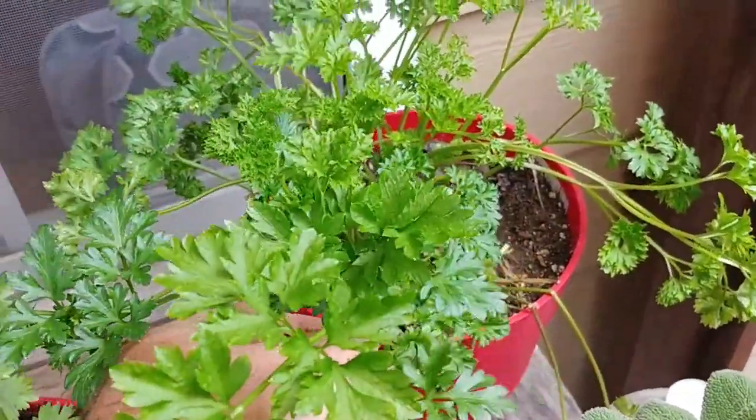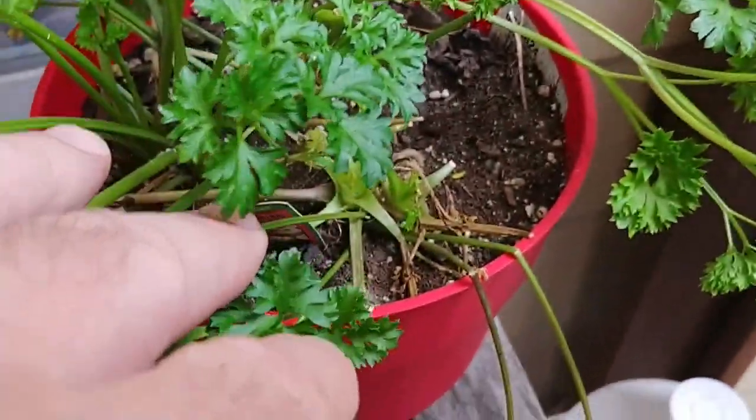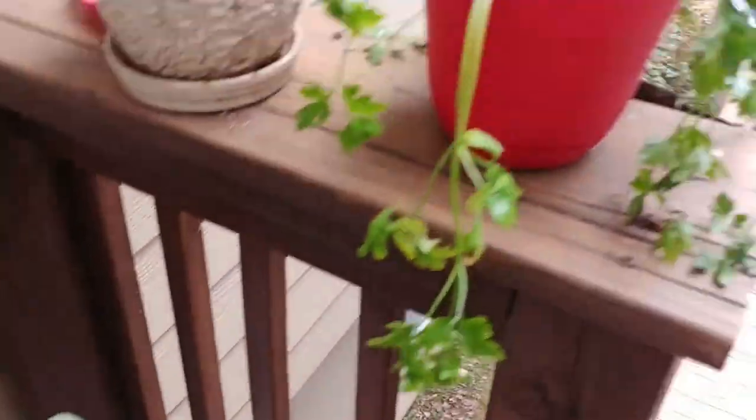You can see some new growth down there on the parsley — it's starting to occur. And my sage, I cut it back and I'm already starting to get new growth there.